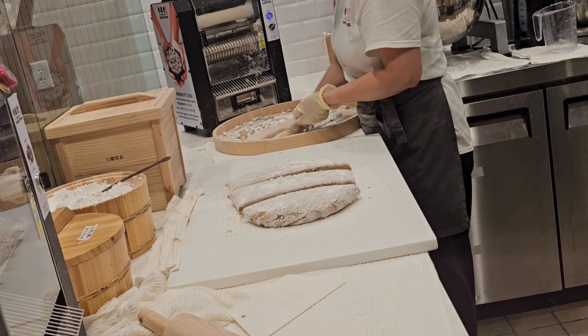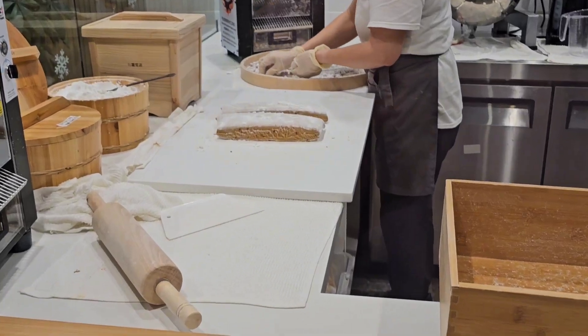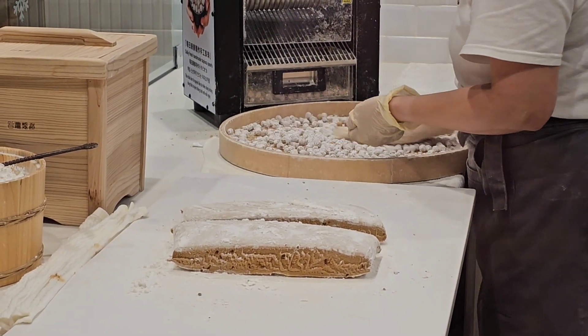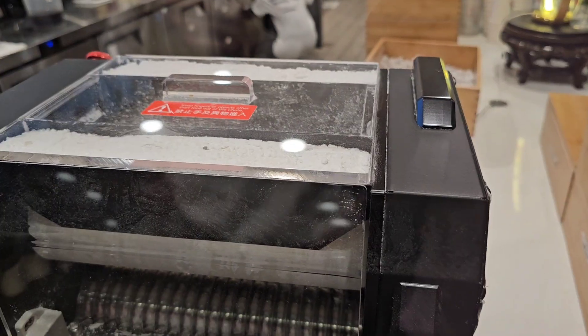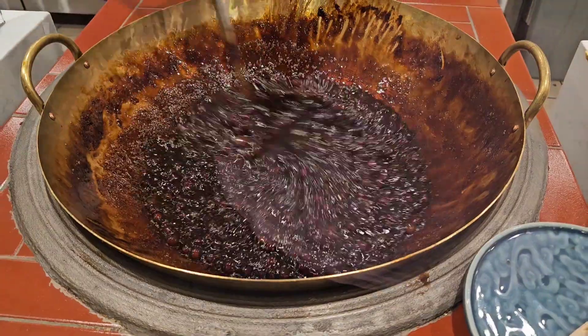You can see they're picking out the not-perfectly-sized bobas. They kind of roll them around to find the right size. There's the dough — they form them into those pieces, then put it in the top of the machine for it to roll out. The machine adds powder as it goes in. And here they are cooking them up.